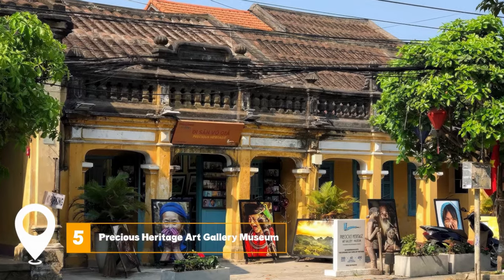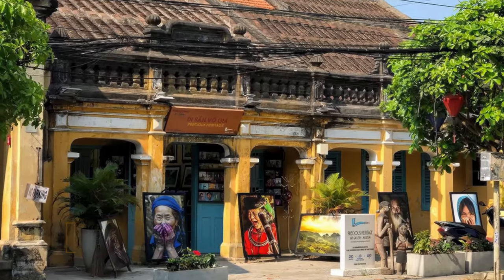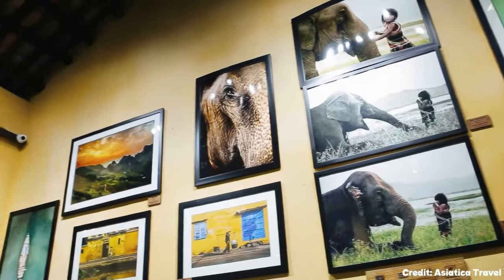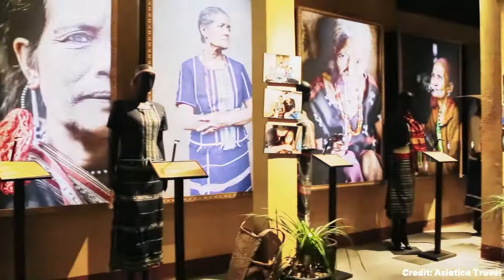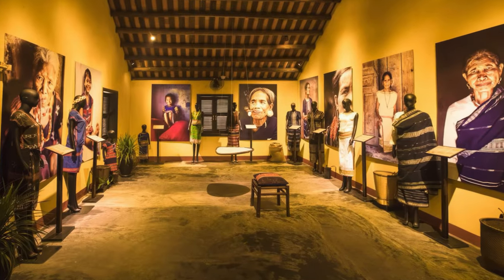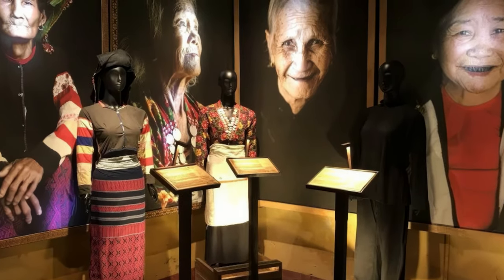At number five, we have the Precious Heritage Art Gallery Museum. This art gallery and museum showcases the diverse cultures of Vietnam's ethnic groups through stunning portraits and traditional costumes. It's a visual journey that celebrates the country's rich cultural tapestry and offers insight into its varied heritage.